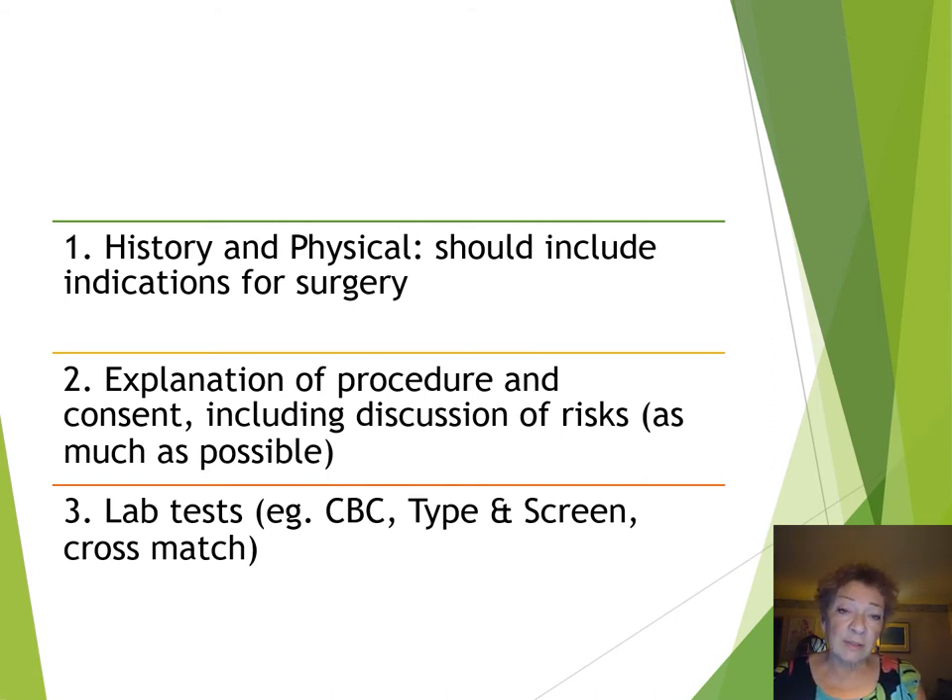The first step is history and physical — you need to know your patient and why you're doing the c-section. It's really important to be satisfied in yourself that you're doing this for a valid indication. The history and physical should include the indications for surgery, whether it's breech, abruption, or whatever it is. It's very important from a record-keeping point of view that we know why you did what you did.